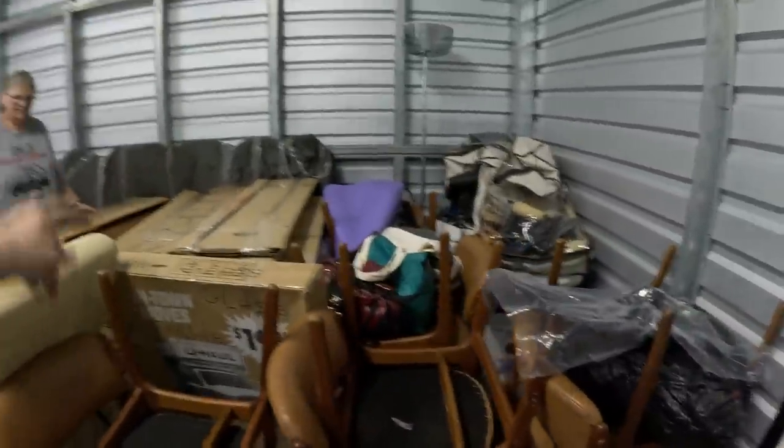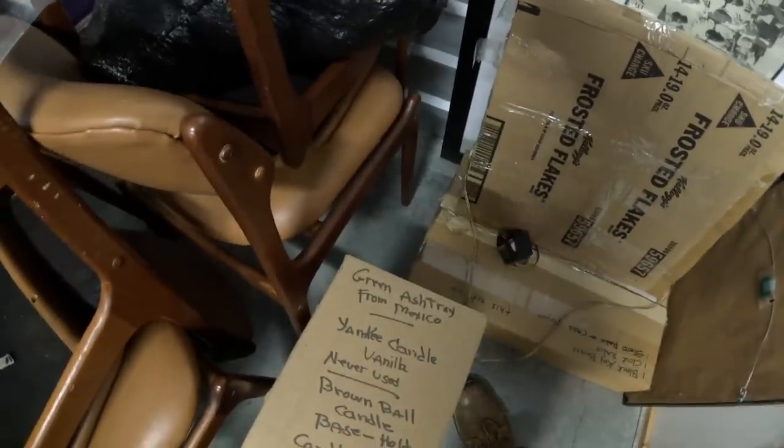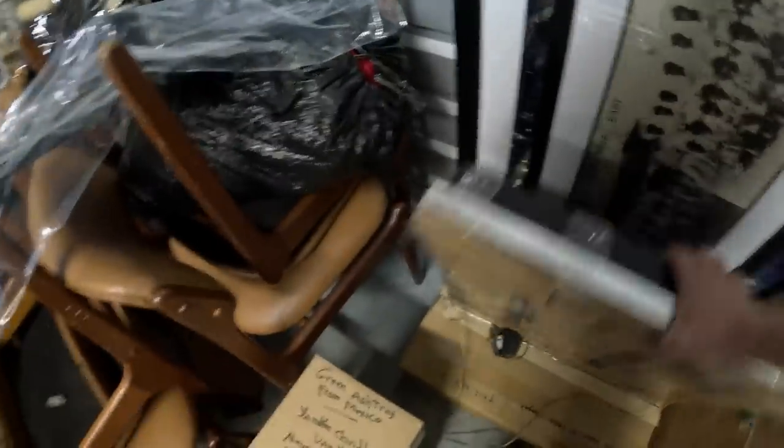Getting close to finishing loading. Just noticed underneath the table there are a bunch of boxes stuck underneath. There's also a headboard. Checking some of the artwork in the back — there are towels and clothes, and glass that probably goes with that cabinet. There's also a Yankee Candle, a green ashtray from Mexico, a never-used brown ball candle, and something that looks like a light-up picture still in its packaging.